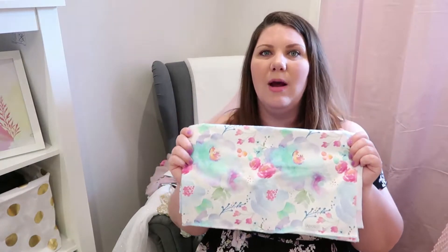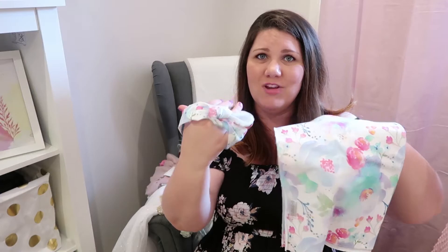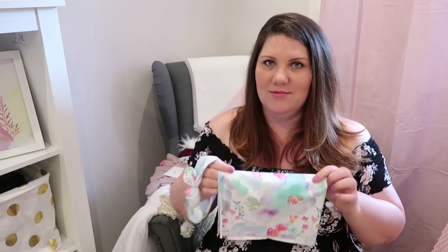Another thing that I bought was a swaddle. I can't remember exactly where I got it from, but it says 'Baby Boss' on it. I think I bought it from a website called Tutu Irresistible — as in 'too too irresistible', get it? I'll link all the stuff in the description box below. So this is the swaddle — it's a pretty floral pattern and it comes with this little matching bow. So cute. When we leave the hospital, I'm definitely wrapping her in this to take her home if it's not too hot.